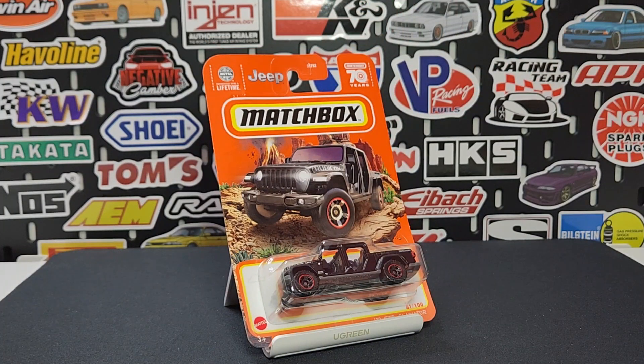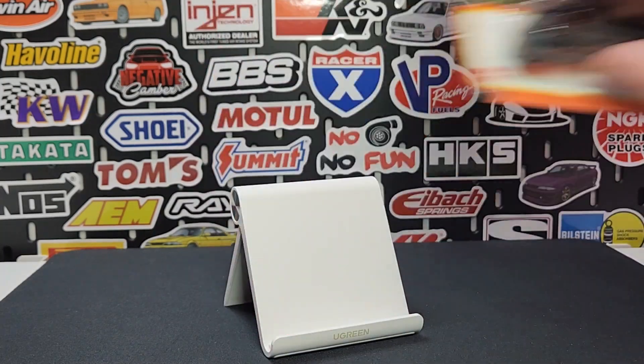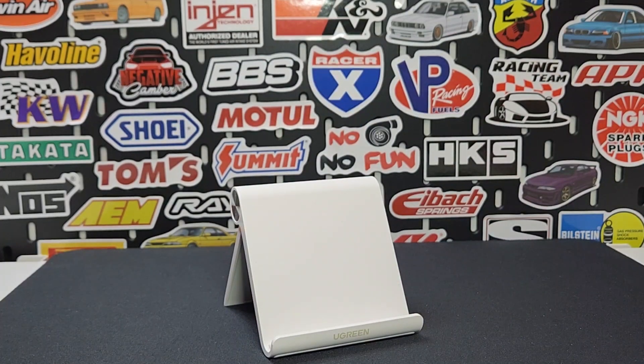Next one up: the 2020 Jeep Gladiator in black, number 41 of 100. It does sport that off-road wheel that doesn't seem to make it on too many models — hopefully that changes in the future.